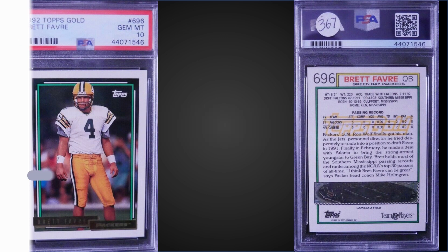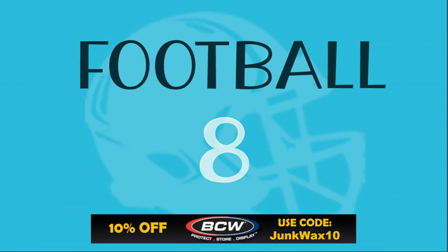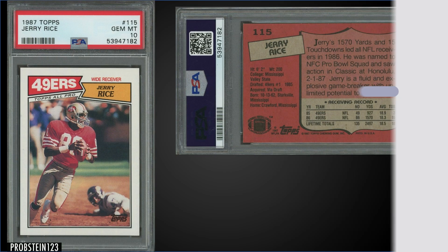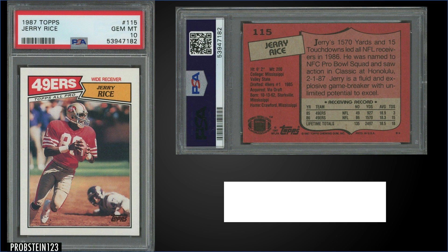In the number eight spot, we go back to 1987 Topps, this time for Jerry Rice graded a PSA 10. This card sold for $650. The pop of this card is 347, and as mentioned, these boxes sell for around $200 to $300.